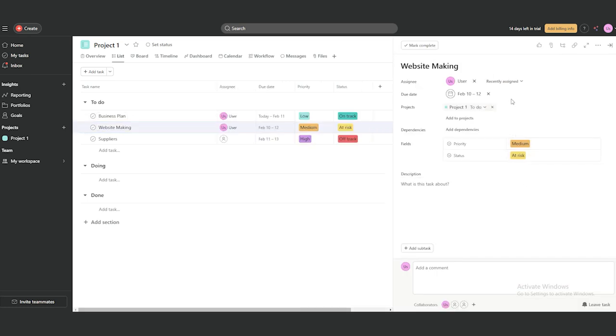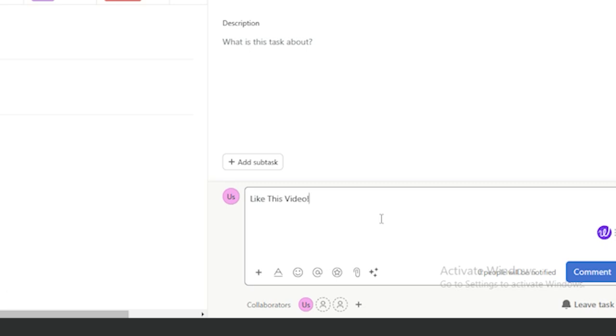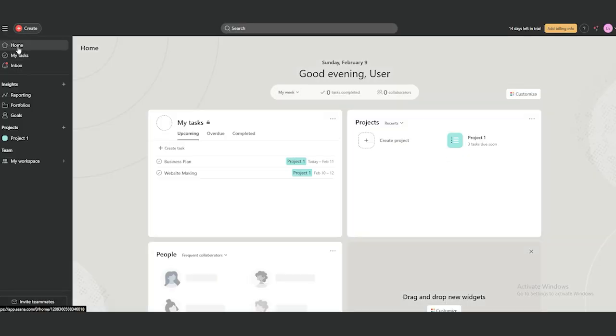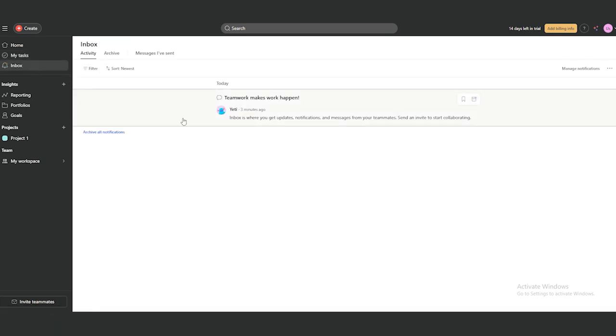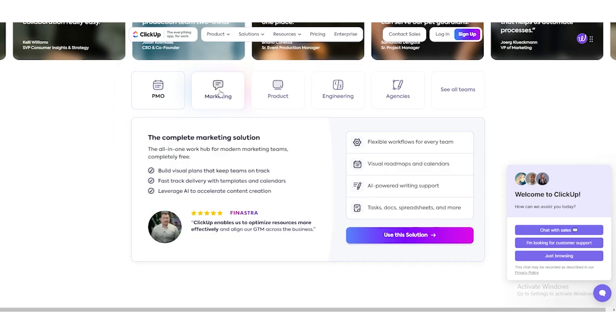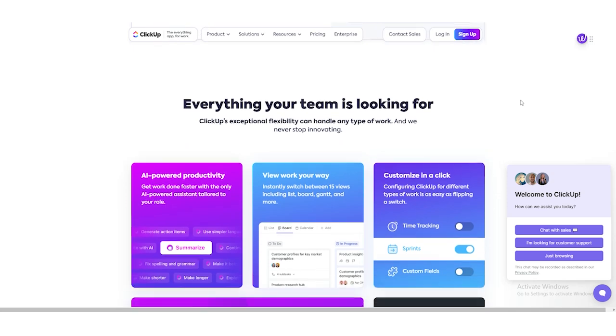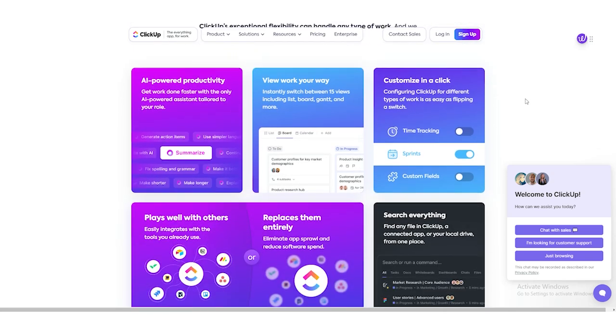One of the best parts about these tools is how flexible they are. Life doesn't always go as planned, and sometimes you need to move things around. These tools make it easy to reschedule tasks or shift priorities without throwing your entire day or week out of balance. For example, if an unexpected meeting pops up, the software can help you reorganize your tasks so you still get everything done — it's like having a personal assistant that's always on top of things. Another great feature is how they reduce the need for multiple apps. Instead of using one app for your calendar, another for tasks, and another for reminders, everything is built into one system. You can see your whole day at a glance: what meetings you have, what tasks you need to complete, and even what's coming up later in the week.